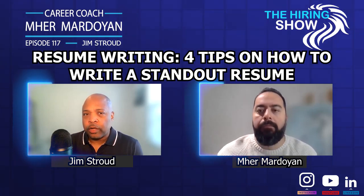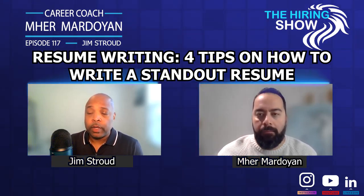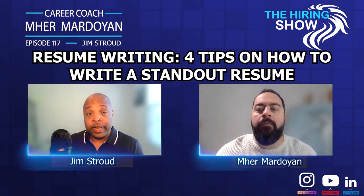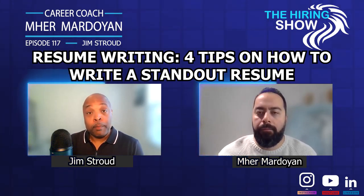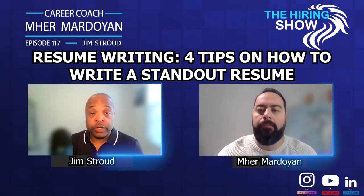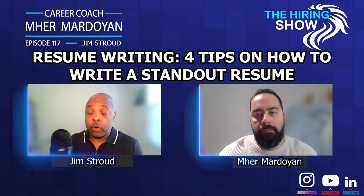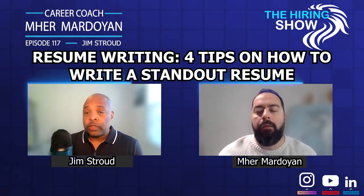There are at least four things that should be on your resume, and ideally for every role that you've ever performed. One: you explain how hiring you allowed the company to save money. Two: you made the company more money — they're more profitable. Three: you created processes that made them more efficient. Four: you were promoted in your role, or you were promoted and eventually recruited out.